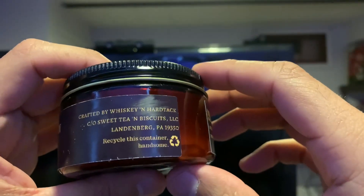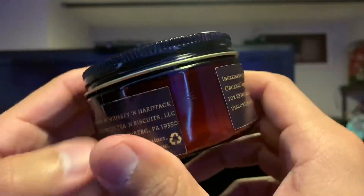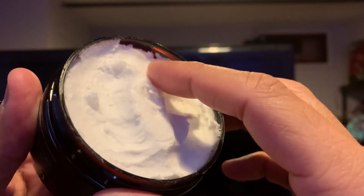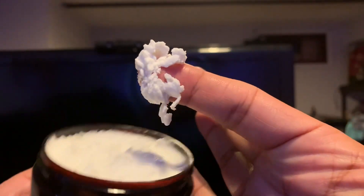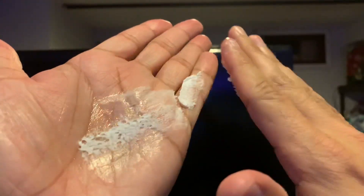Crafted by Whiskey and Hardtack at Landenburg, Pennsylvania. Okay, so let's get into the butter. Here is the butter right here — nice whipped butter. Goes into the hand and melts down perfectly.